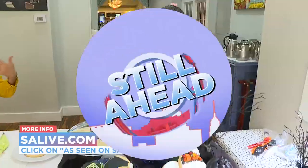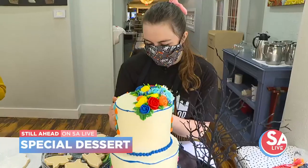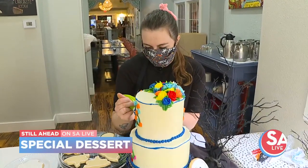Still ahead on SA Live, we head back to the Bread Box. We're hoping to get samples to celebrate Hispanic Heritage Month — we've got a special dessert you've got to see to believe.